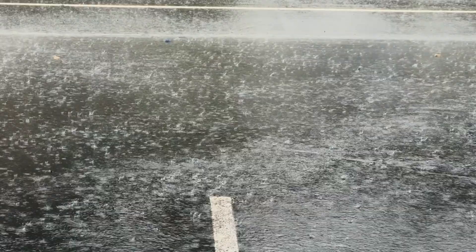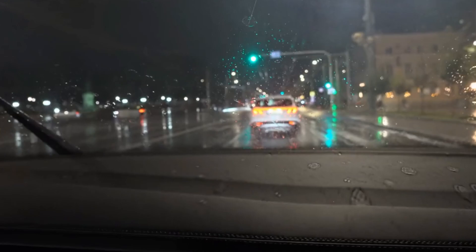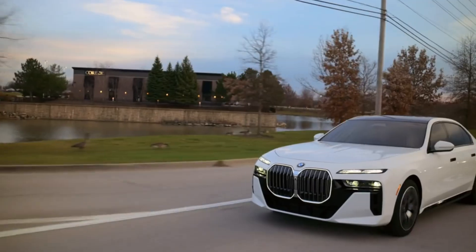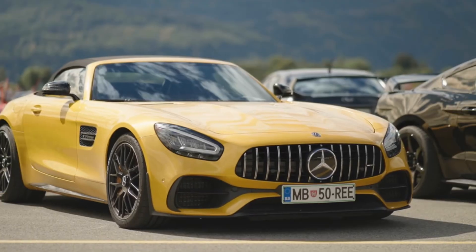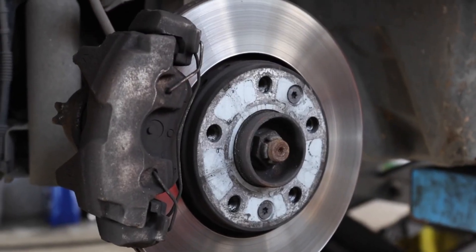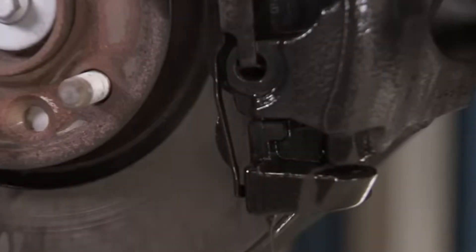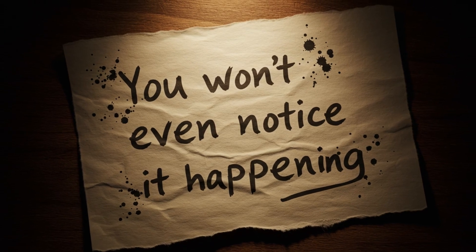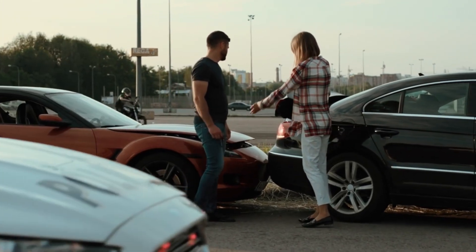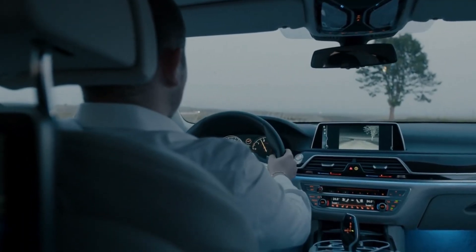Number three: automatic brake drying. Rain is more dangerous than most drivers realize. Beyond slick roads and low visibility, wet conditions soak your brake discs, making your car take longer to stop. To counter this, high-end cars like BMWs and Mercedes employ automatic brake drying. The system lightly applies the brake pads against the discs at intervals, brushing away water so the brakes stay dry and responsive. You won't even notice it happening, but when you slam the brakes in an emergency, that instant response could mean the difference between a near-miss and a devastating crash.